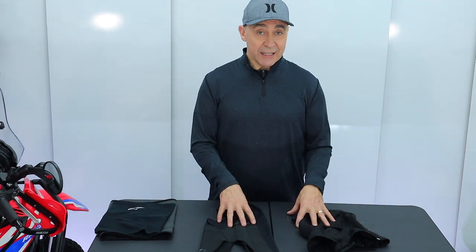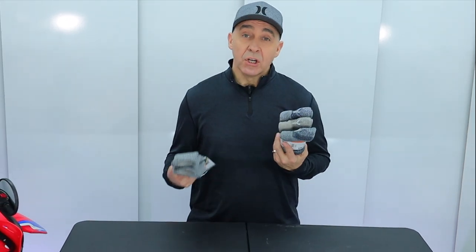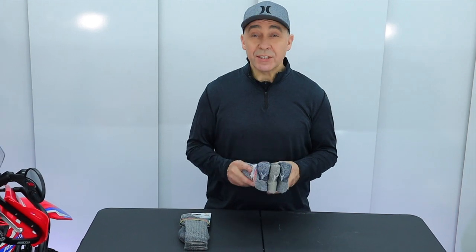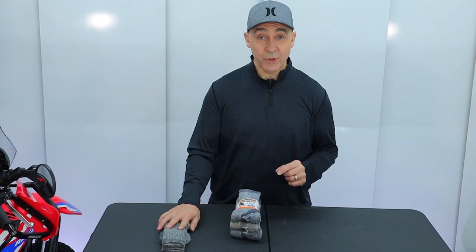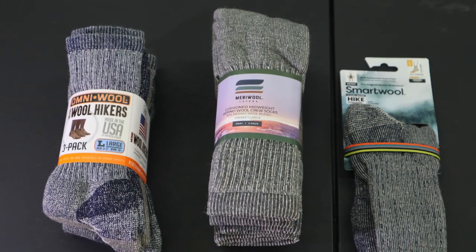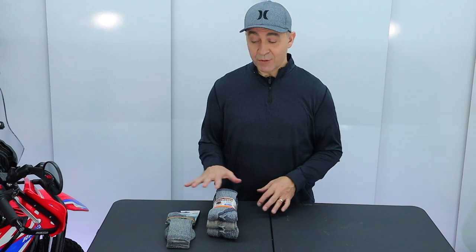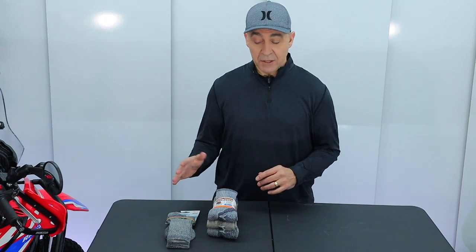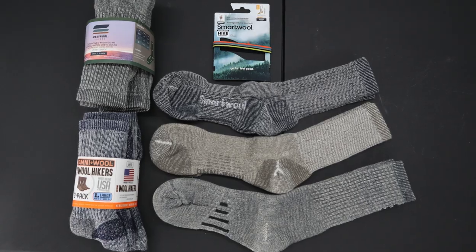Strategy number four is wool. This is great stuff for cold weather riding and even summer riding. Wool does a really good job of controlling moisture and keeping you dry and comfortable, because moisture is not your friend when it gets super cold. Whether you go with SmartWool, which is a premium price brand that doesn't shrink much, or Omni Wool or Meriwool which are less expensive but tend to shrink — you have to allow for some shrinkage or take them out of the dryer. Definitely a good strategy to keep your feet comfortable and warm.